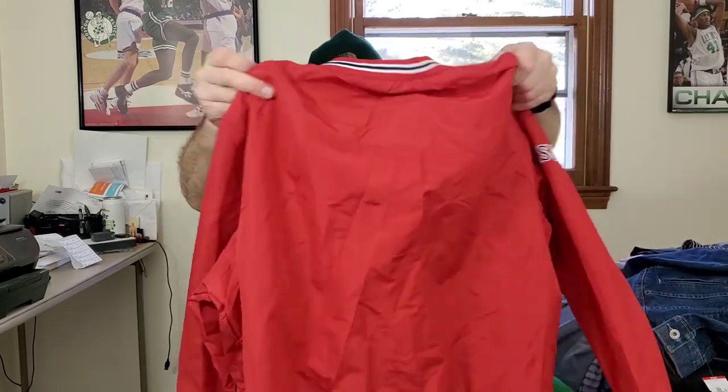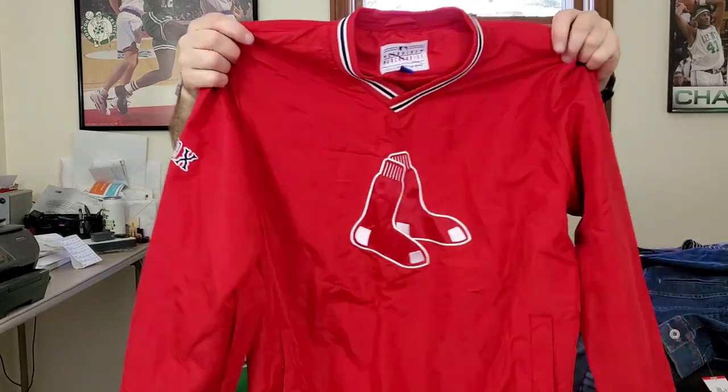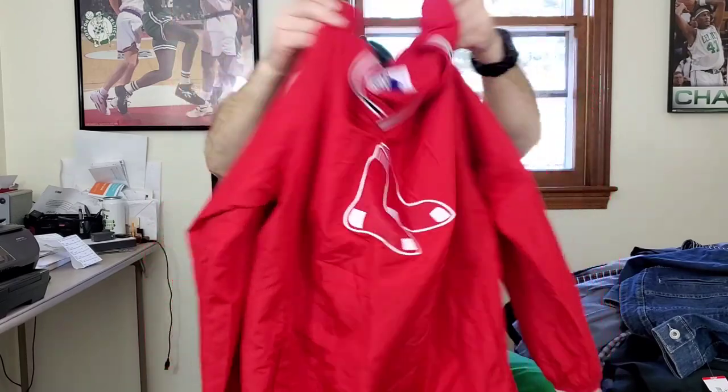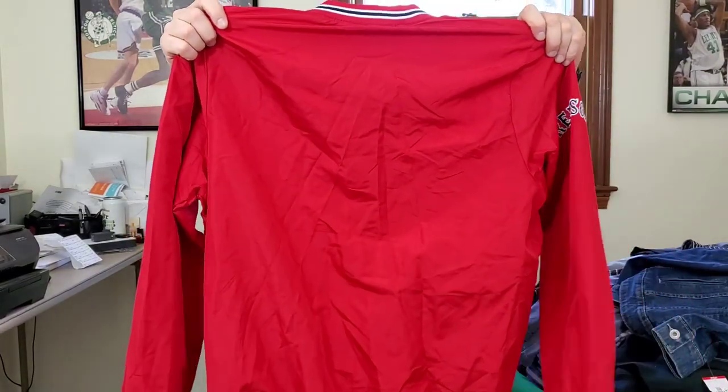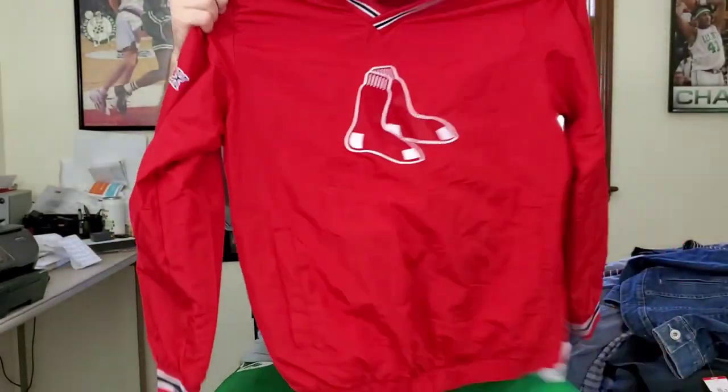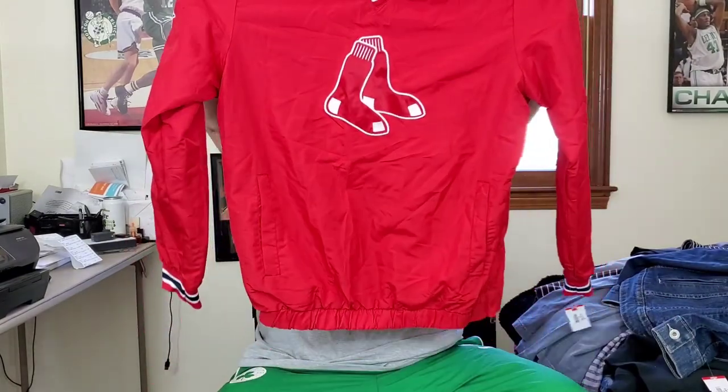This here is an MLB Genuine Merchandise G3 Sports by Carl Banks men's pullover windbreaker — Boston Red Sox. It seems to be in good shape. When you see the Carl Banks brand you want to pick it up. Hopefully close to $30 for this.